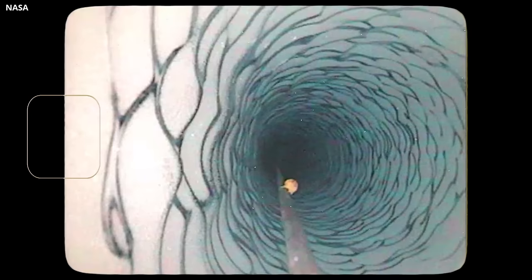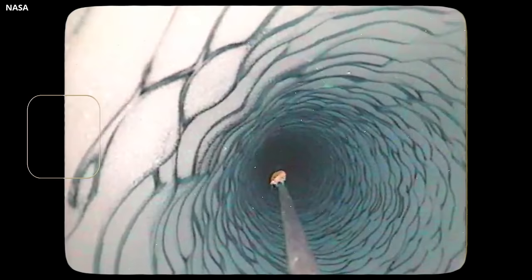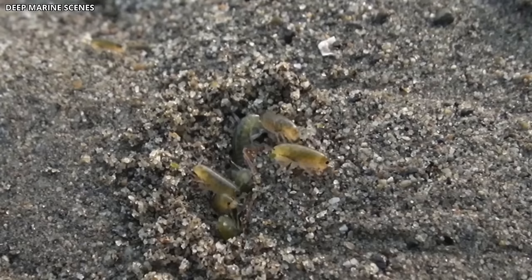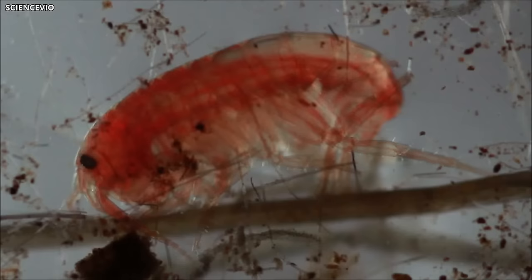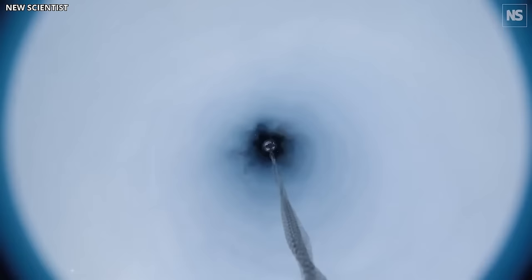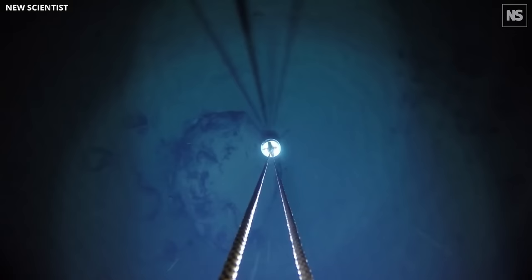NASA scientist Robert Bindschadler expressed his astonishment in an interview, emphasizing that they had not anticipated finding such a creature. The implications of this discovery reach far beyond the icy expanses of Antarctica. It challenges scientists to reconsider their understanding of life's adaptability in harsh environments. If shrimp-like creatures can thrive under 600 feet of Antarctic ice, it raises the question: what other surprises await in similarly challenging locations, such as Jupiter's frozen moon Europa? This revelation ignites excitement among experts, prompting them to explore what other mysteries may be waiting to be unveiled.